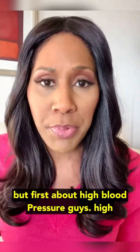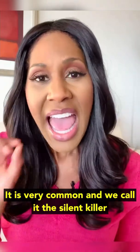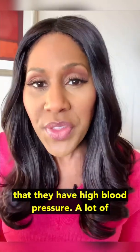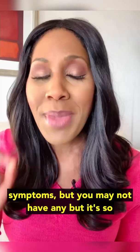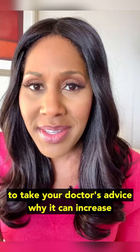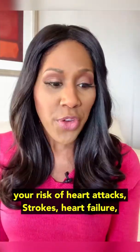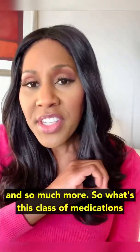First, about high blood pressure — it affects one in two Americans. It is very common. We call it the silent killer because a lot of times people won't even feel that they have high blood pressure. A lot of times my patients are looking for signs and symptoms, but you may not have any. It's so important to treat your blood pressure and take your doctor's advice, because it can increase your risk of heart attacks, strokes, heart failure, kidney disease, vision loss, sexual dysfunction, and so much more.